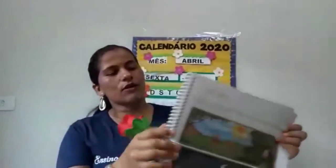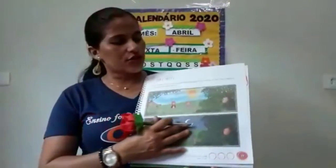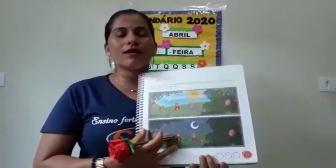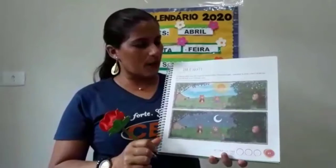Nesse livro, vocês farão a atividade das páginas 23, 24 e 25. Para essa atividade da página 23, você vai recordar, vai se lembrar da história da Cachinhos Dourados e os Três Ursos. A história de ontem, vocês lembram?